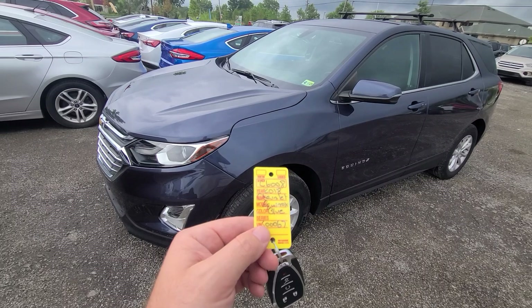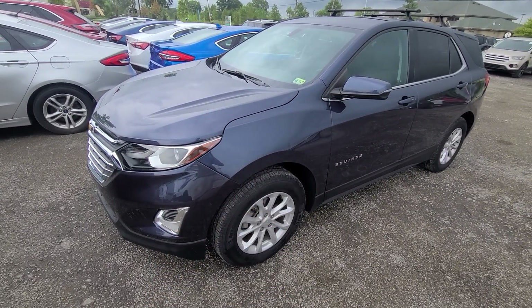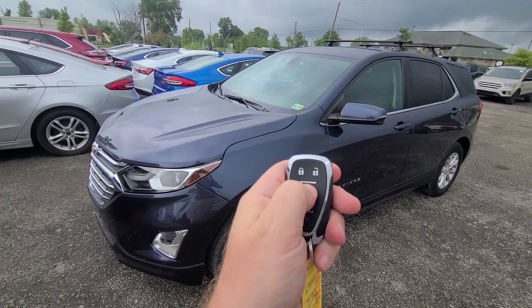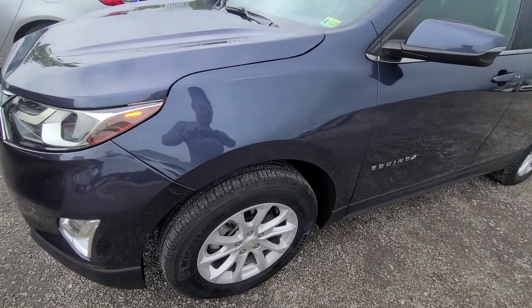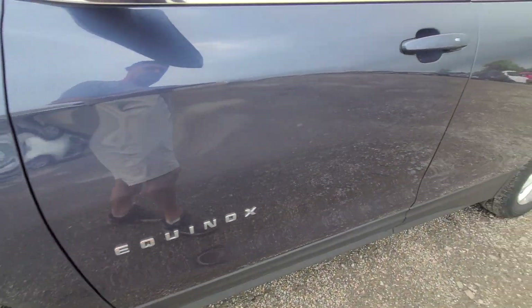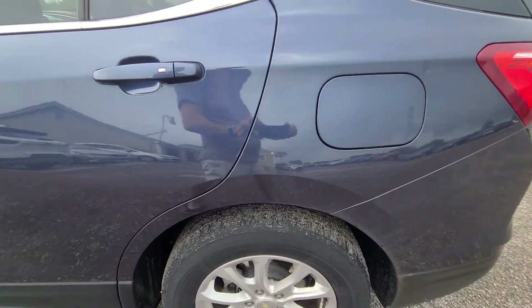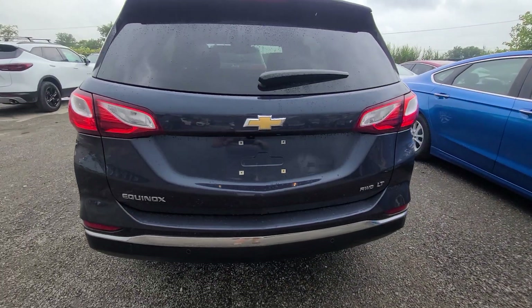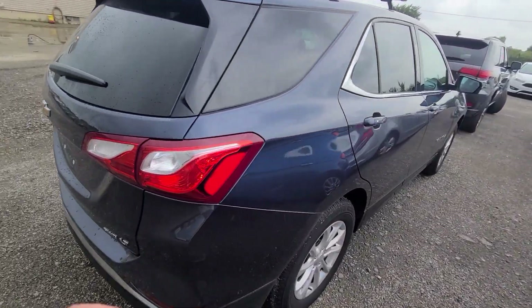2018 Chevy Equinox, navy blue in color, stock number 6008. The vehicle comes with smart key lock, unlock, remote start, and power tailgate. LT all-wheel-drive model.